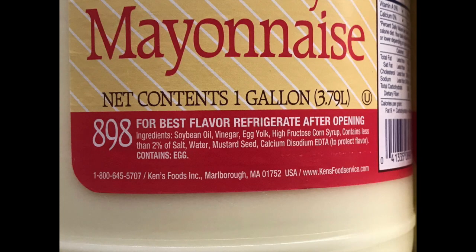Here's another label: soybean oil, water, high-fructose corn syrup again — this is probably the same label I read off in the beginning. Ken's Foods. So yeah, that's what's in mayonnaise.